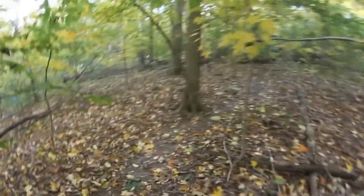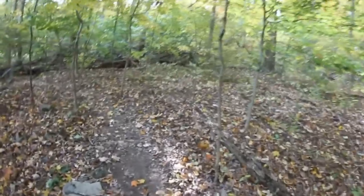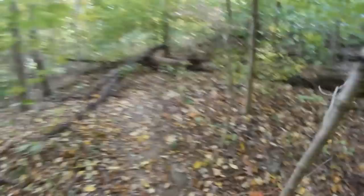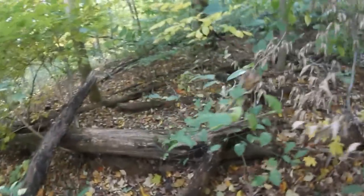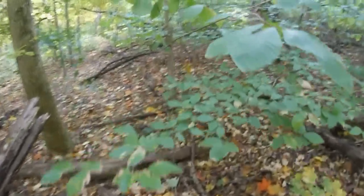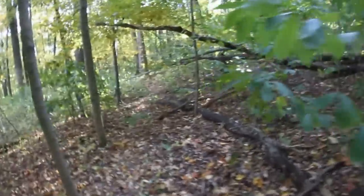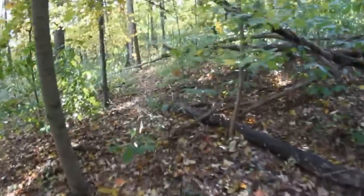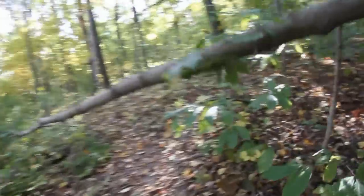They've got many deer trails and most of the deer trails connect with official trails. It's a really nice place — they keep the trails really tidy. Obviously the reason why this one isn't tidy is because this is really not one of their official blacktop trails.